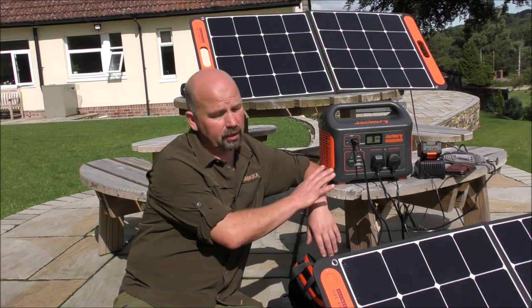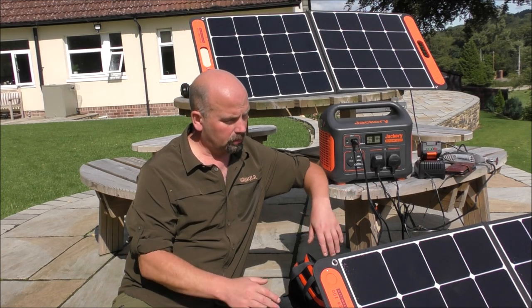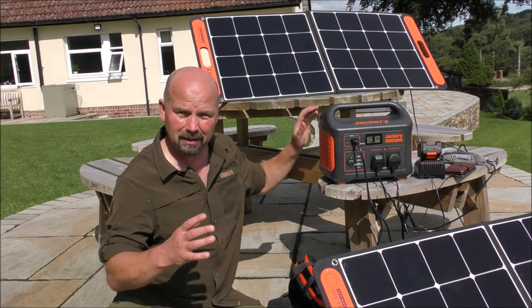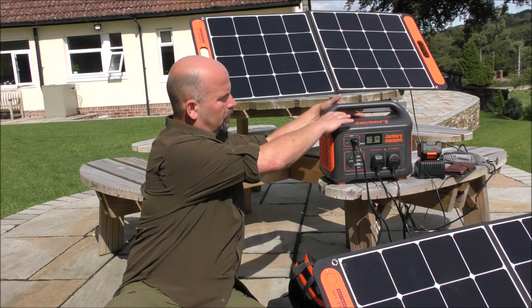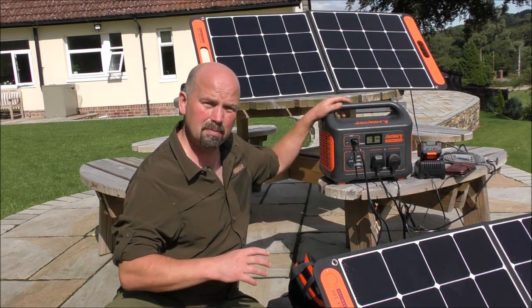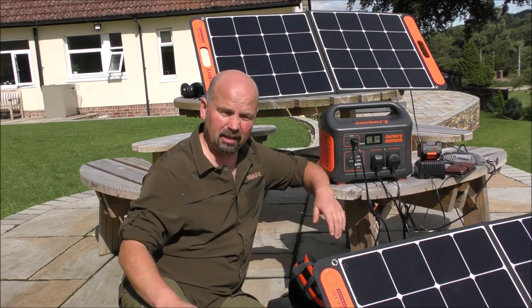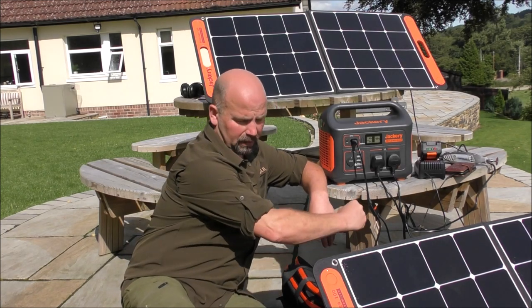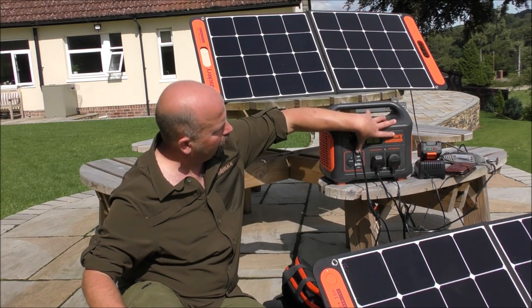I'll just conclude this first video about this with a few positives and a couple of negatives. Positives are that it works, and it works well. It has a really good storage capacity for a small unit. Obviously this has got an inverter and everything built into it — your charger, your battery backup, your inverter, all your outlets. It's got everything in one neat package. It's not super heavy, it's super easy to set up. It literally takes two minutes from the time you bring it outside, take it out of the bag, set these up, connect them up, and it's charging.